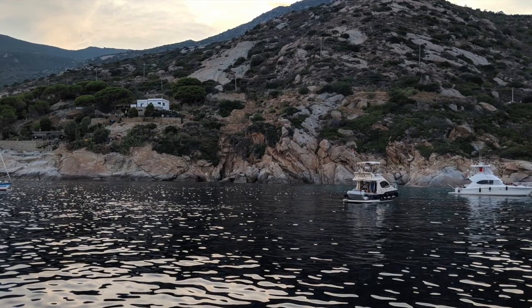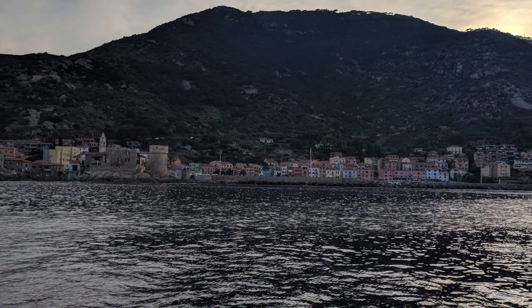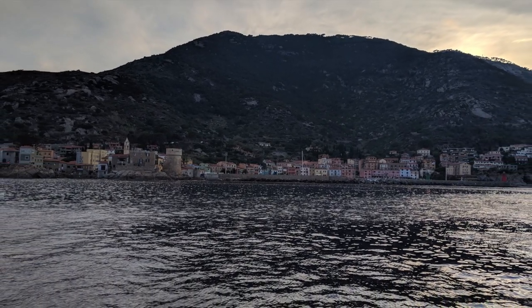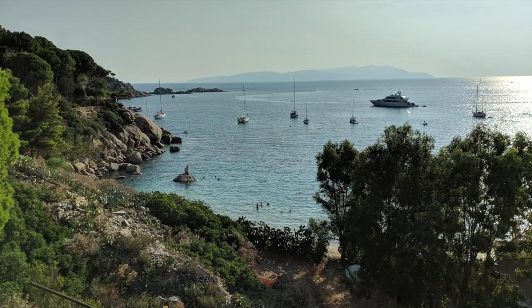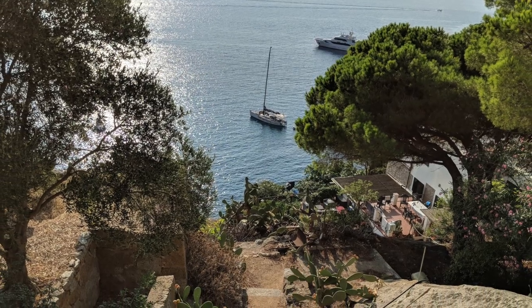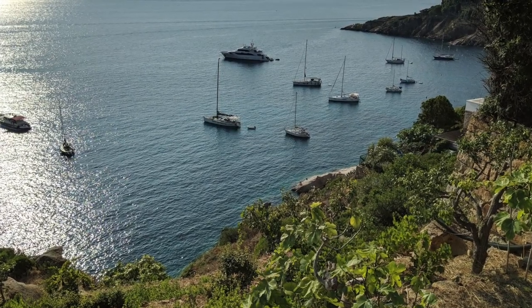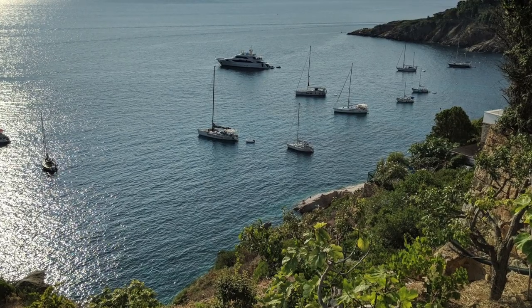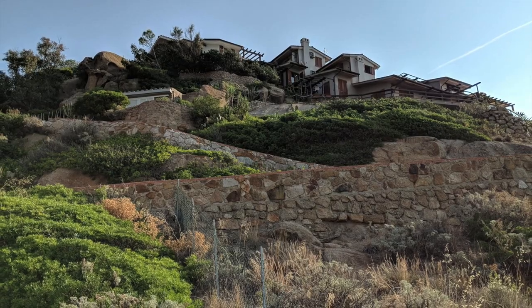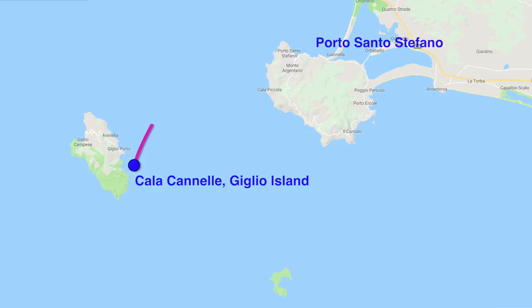On a happier note, once we were settled on anchor we tried to take in the island as it exists today. On our morning walk into the port town we took in the amazing architecture and the views of the calas or coves lining the shore. We would be back to this island in two days, but first we needed to make our way over to Porto Santo Stefano to provision, do laundry, clean, and to meet our friends.